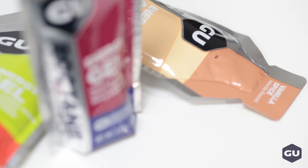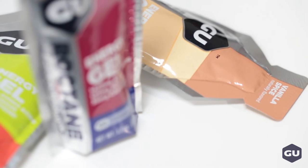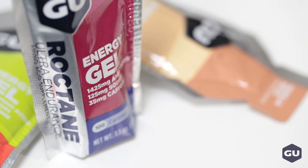In addition to more amino acids, you also get more sodium in Roctane energy gels, which is the electrolyte you lose when you sweat. The amount varies by flavor, but it is between 125 to 180 milligrams.